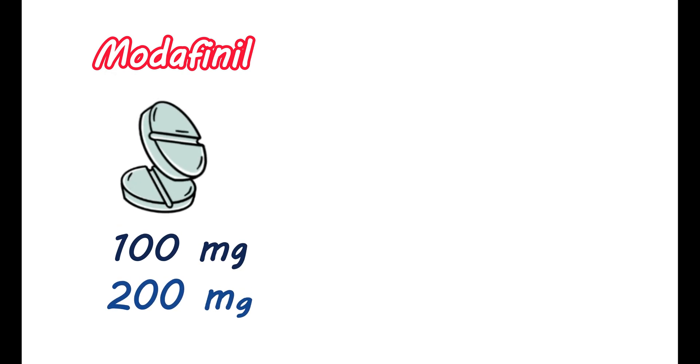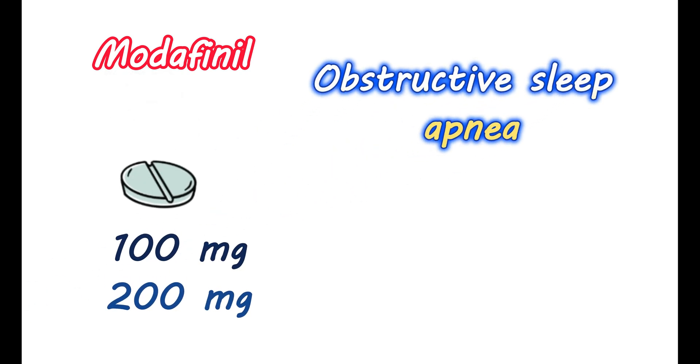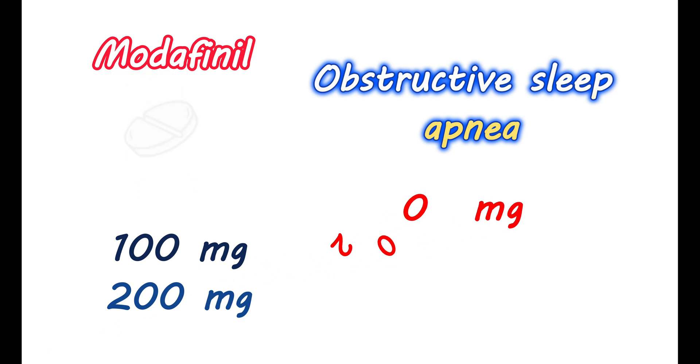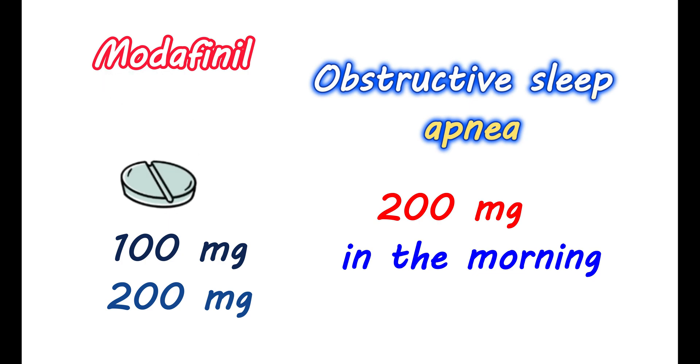Modafinil is available as tablets for oral administration at two strengths: 100 mg and 200 mg. For treating obstructive sleep apnea and to control excessive sleepiness and improve wakefulness, it can be given at a dose of 200 mg orally in the morning. Even though the dose may be increased up to 400 mg per day, it may not be beneficial to further improve the symptoms.